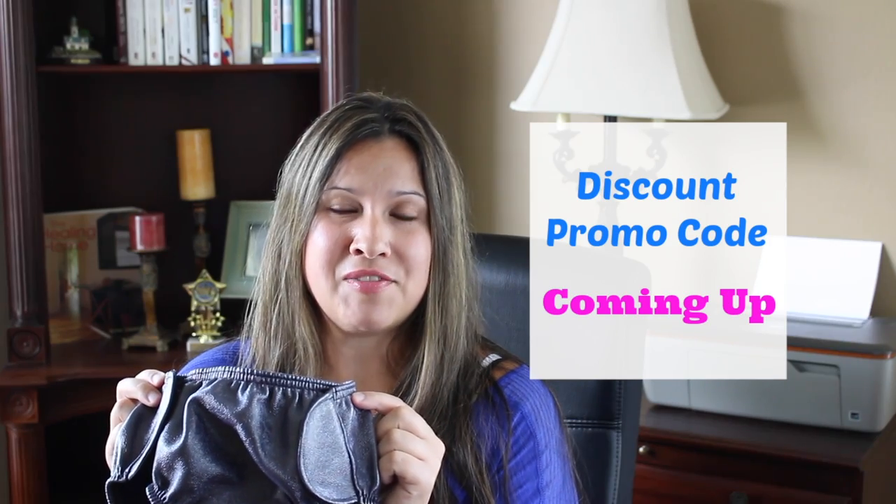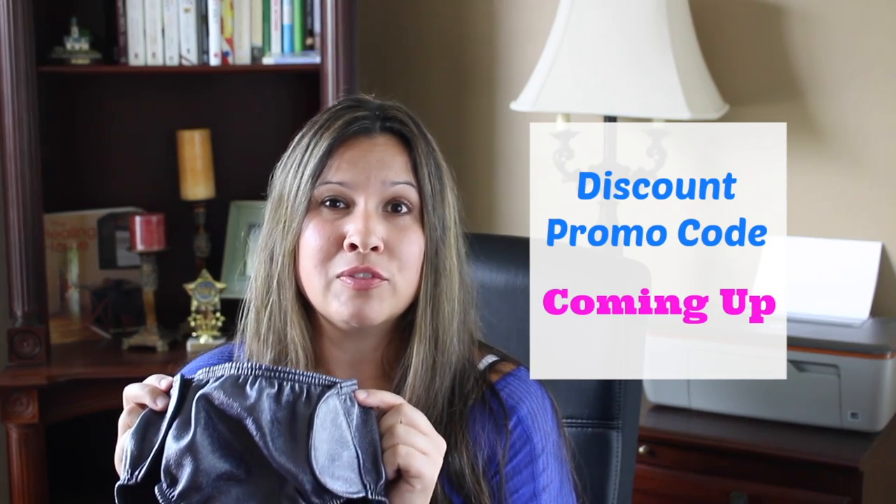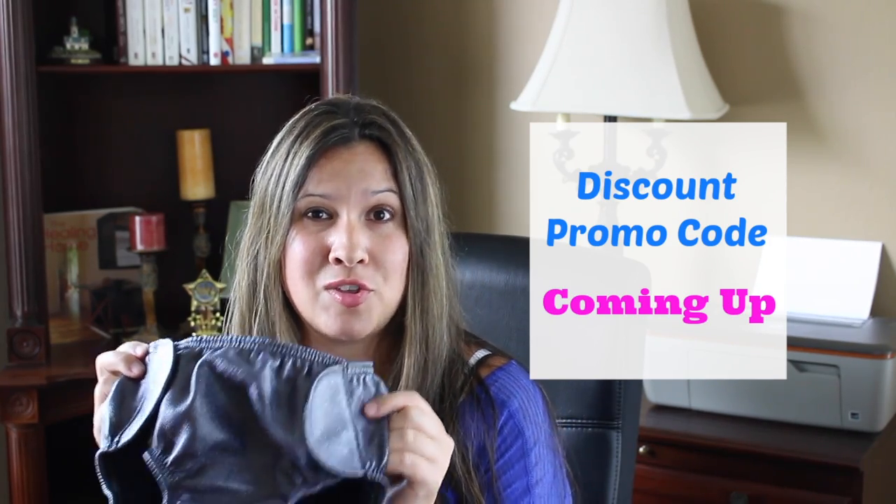Another thing that's really great about them is that they do come in youth sizes and up to adult sizes. Make sure you stay tuned to the end of the video, and I'm going to give you a promo code for a discount that you can use on your order.